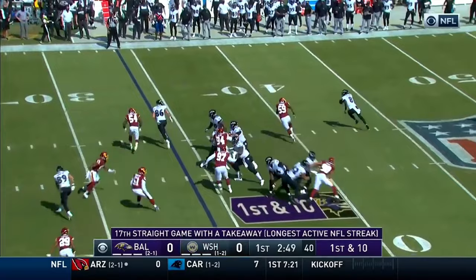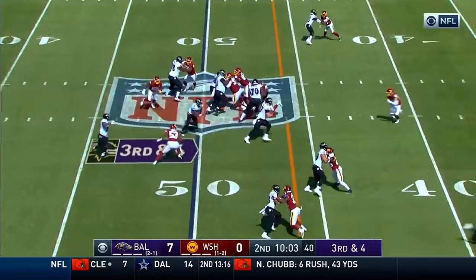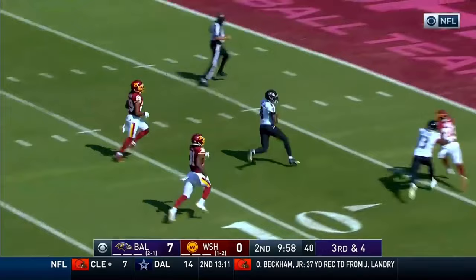Jackson on the move on first down — fires downfield, he's got a man, caught at the eight. It's Hollywood Brown — great moves. Third and four, Jackson keeps it himself up the middle, he's got room. Lamar Jackson in the open field, inside the 20 — he is in. Lamar. Spectacular.